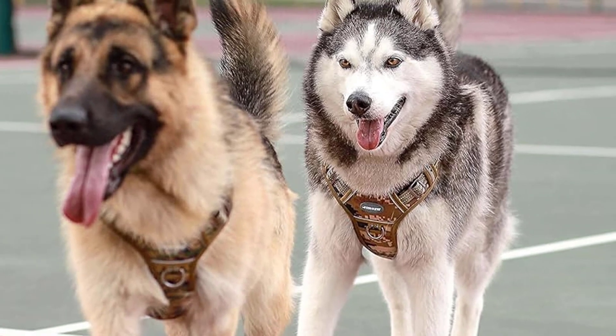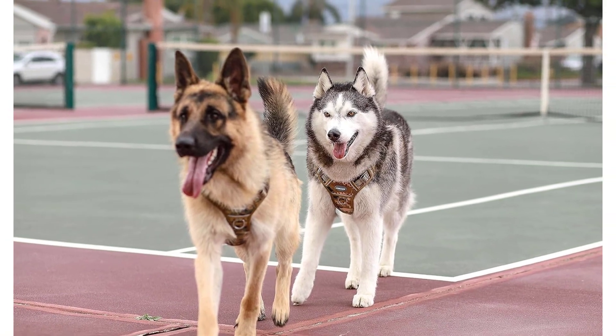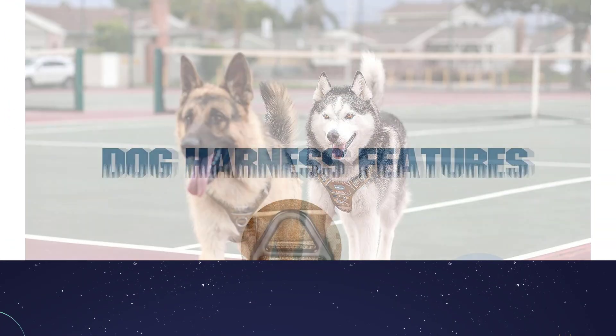You won't have to pull anymore. The front D-ring lets you link your dog's lead to the harness for a pull-free walk where you are in greater control. A second D-ring can be found on the back.